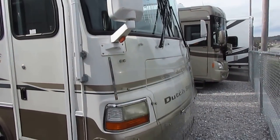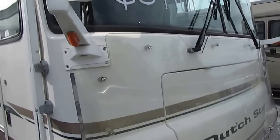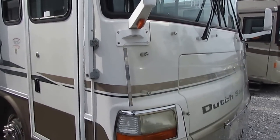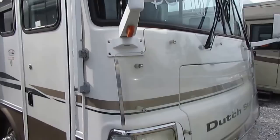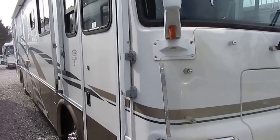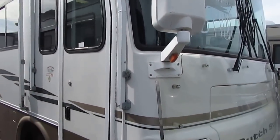Those of you who know Newmars know that they're one of the best brands you can buy. They've been around since 1968 and they only build high-quality motorhomes. One of the things they're known for inventing is the slide-out — they actually invented it and were the first company to put them on Class A motorhomes.